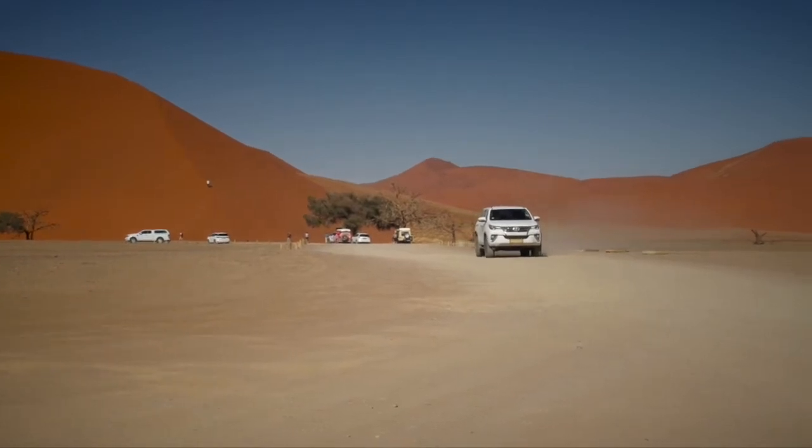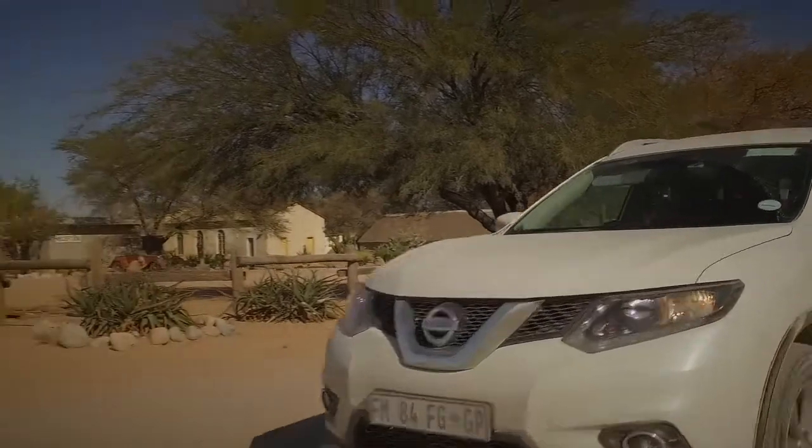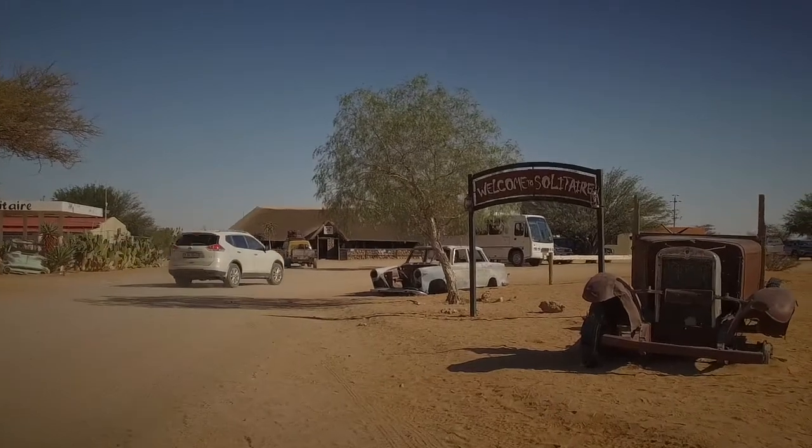There are two options from Avis: the Toyota Fortuner and the Nissan X-Trail. The Fortuner is a little bit bigger, but it has the benefit of also having full low-range four-wheel drive.